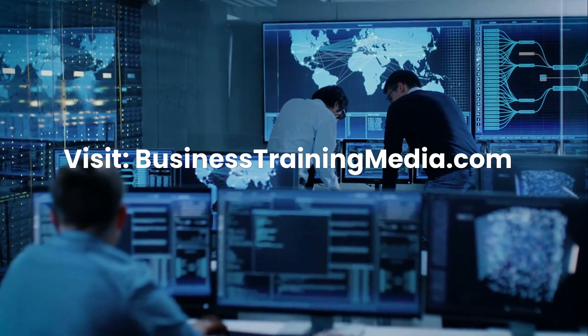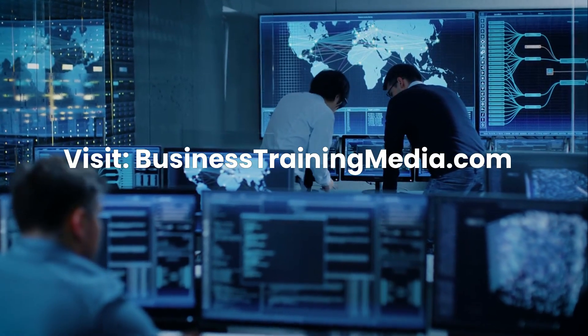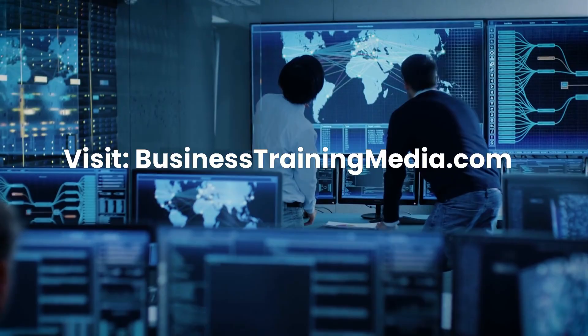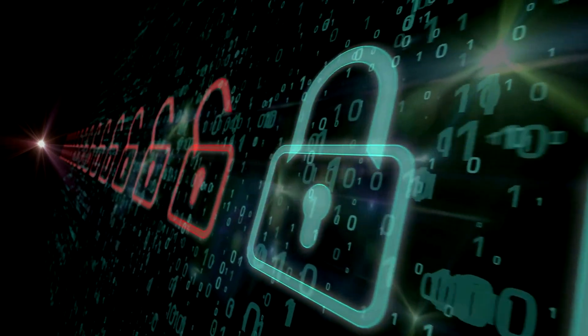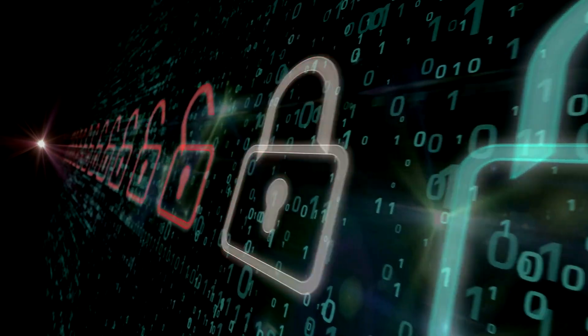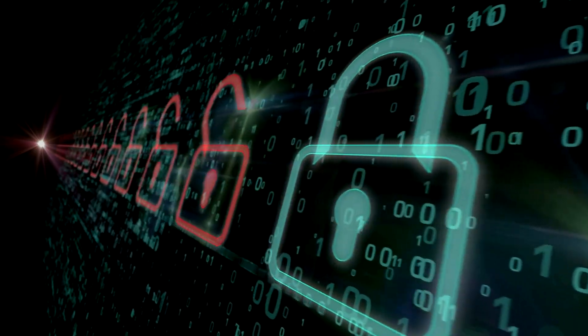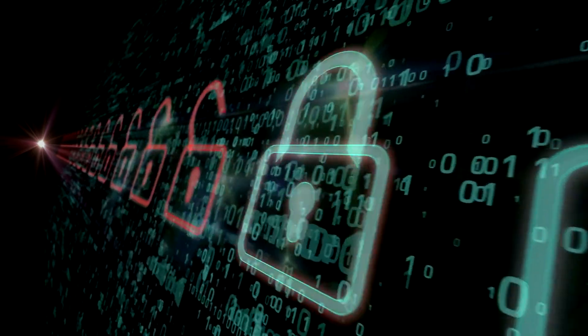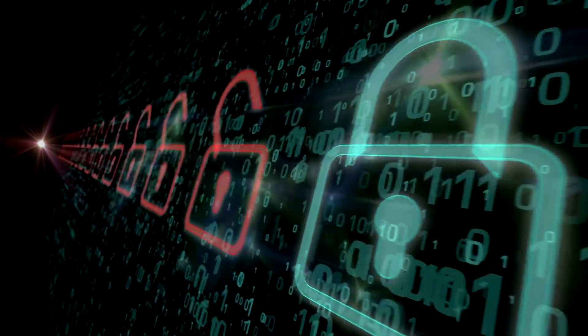For more free online courses, career development resources, and training materials, be sure to visit us at businesstrainingmedia.com. If you found this video helpful, please subscribe to our channel, give it a thumbs up, and share it with others who may be looking to launch a tech career. We wish you the best of luck on your cybersecurity journey.